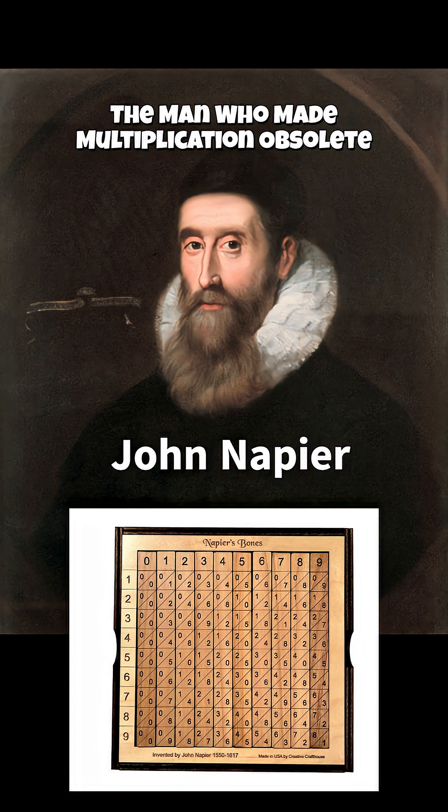And Napier didn't stop there. He also invented Napier's Bones, an early mechanical calculator made of engraved rods that helped people multiply faster. So the next time your calculator does a complex computation in a split second, remember it all started with a Scottish genius who thought: why multiply when you can add?